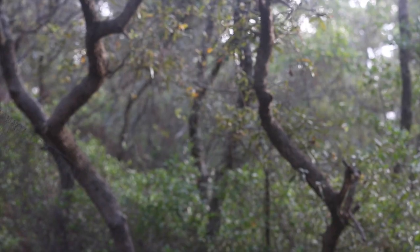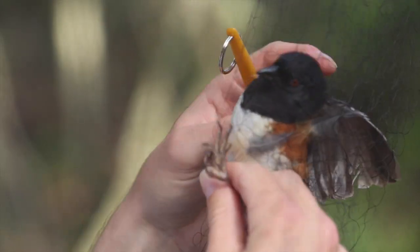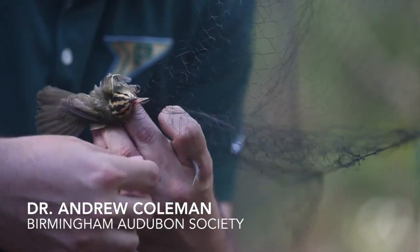The birds are captured as they cross the Fort Morgan Peninsula. They tumble into soft nets that are almost invisible to the eye. A team of biologists checks all 22 nets every few minutes, untangling birds and delivering them to the banding station.